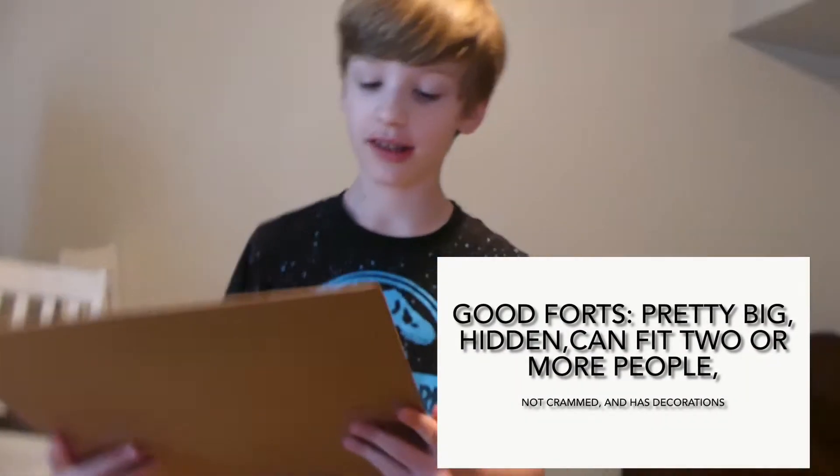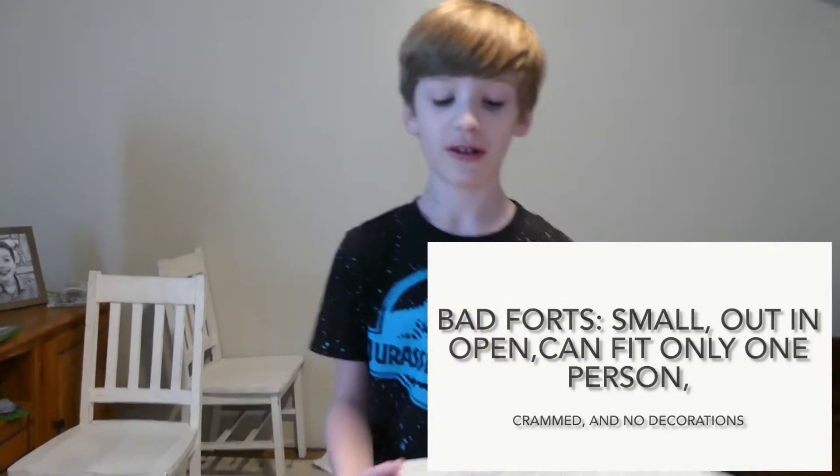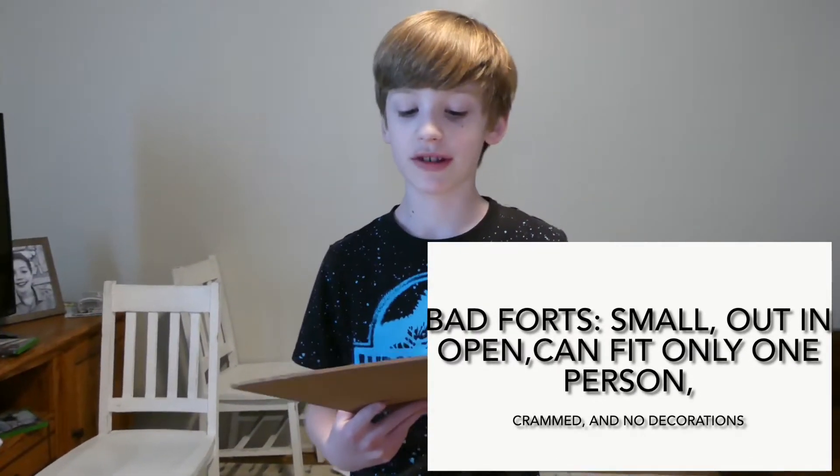A good fort is pretty big, hidden, can fit at least two people without being crammed, and has decor for decoration. A bad fort is small, out in the open, can only fit one person, is crammed, and has no decor. All the forts today have those bad qualities.